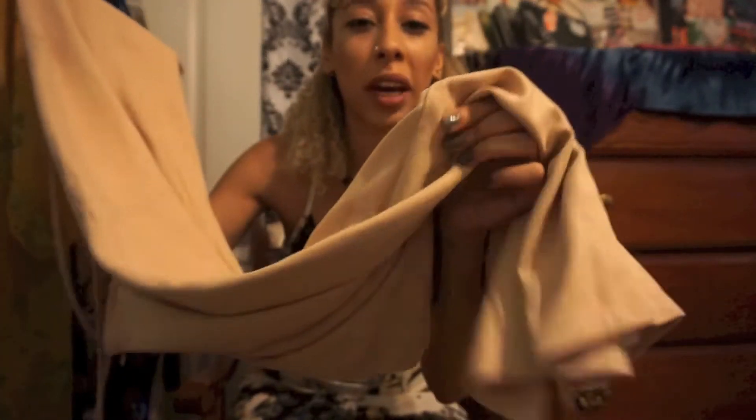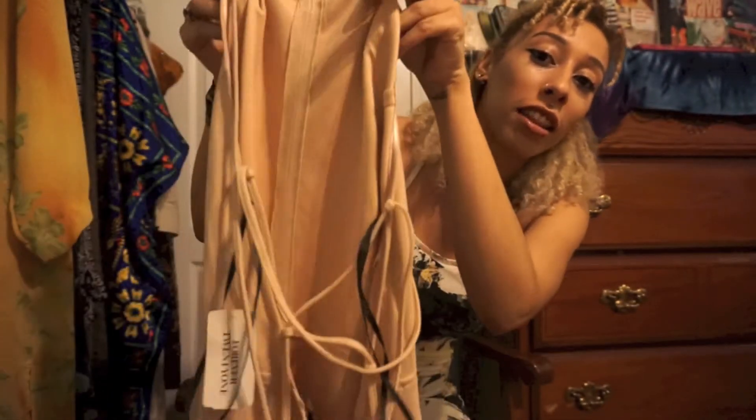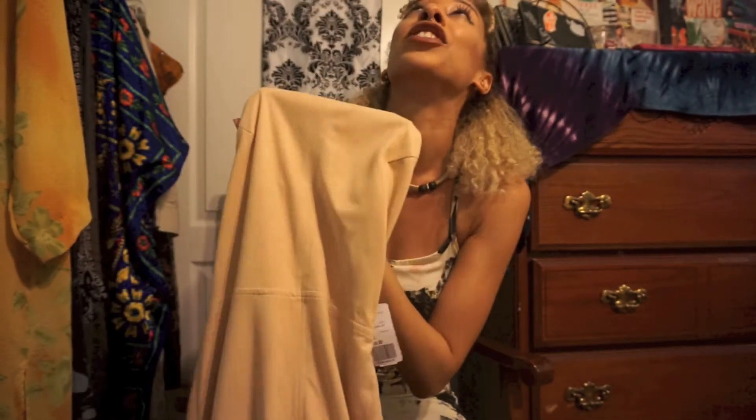The next thing I got is this really beautiful — I want to say it's velvet but it's more like suede. Look at the back detailing — the back is out, there's so much going on here. This is just going to be my staple going-out dress. I cannot wait to wear it and the fit is so good.